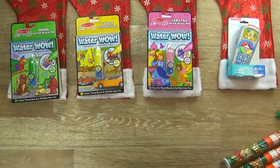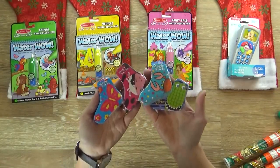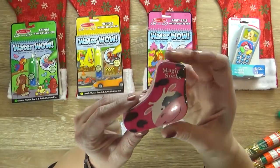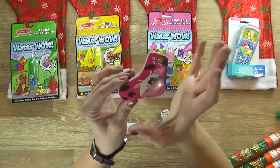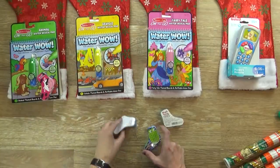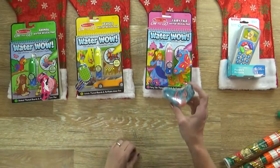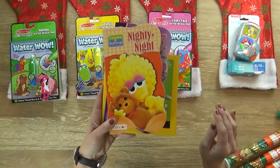Next up we have some really fun socks — we love fun socks in our family, so every year we give socks. These are actually magic compressed socks: when you get them wet they expand into a regular-size sock. The cow one is most likely for Lily, the butterfly one for Mackenzie, the dinosaur one for Jackson, and a cute little crab one for Griffin.